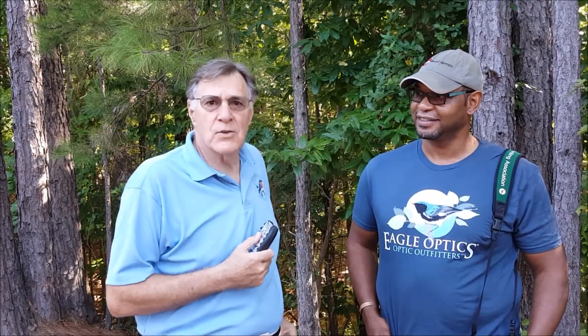Dr. Drew Lanham is an ornithologist at Clemson University. And for the last four or five years, we've gone out on bird walks. He's done an amazing job at identifying birds — he can hear a bird off in the distance that I can't even hear, and he'll know exactly what it is. So I thought it would be good for you if we could take a few of his tips that a backyard birder can use to start identifying birds by their song. Let me introduce Drew and have him share his ideas.